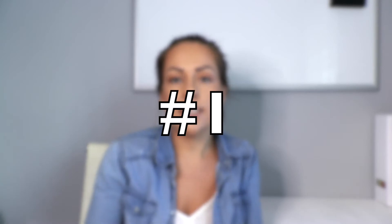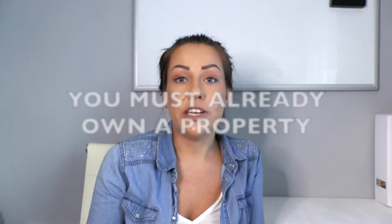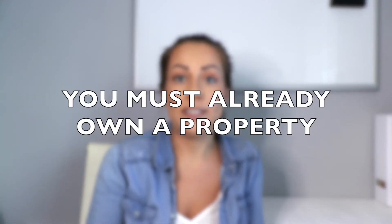So the first thing you need to be aware of is that the majority of lenders will not lend to you unless you already own a property. So if you're a first-time buyer it is very unlikely that you'll be able to secure a buy-to-let mortgage. Your only other option is to actually buy outright — you must have the full amount of money to buy the property you want to rent out. In normal circumstances, if you are looking to obtain a mortgage for the buy-to-let property, you must already own your own home.